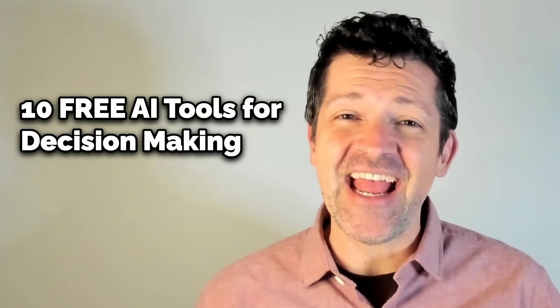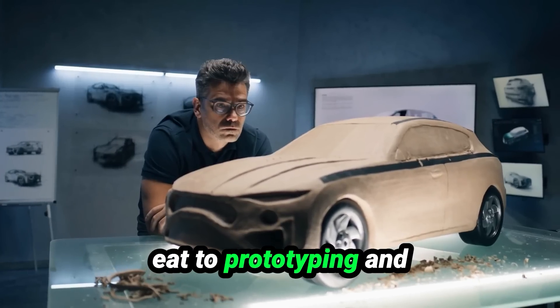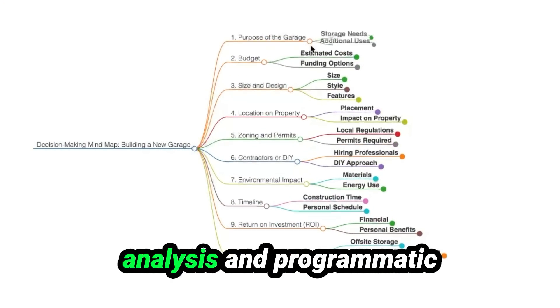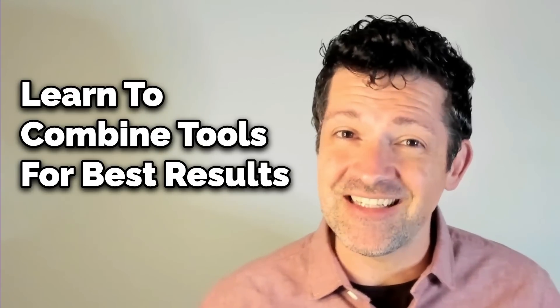Today I'm excited to share with you 10 free AI tools that can dramatically improve your ability to make good decisions. These 10 tools can help you with everything from deciding where to go to eat, to prototyping and design decisions, all the way through deep decision tree analysis and programmatic decision making. While I go through these 10 tools, I'm going to show you a few ways they can be mixed and matched to suit your unique situation.